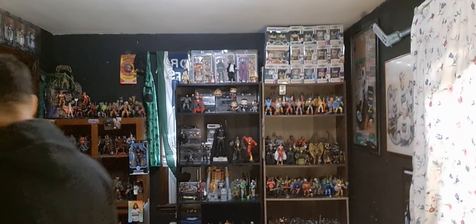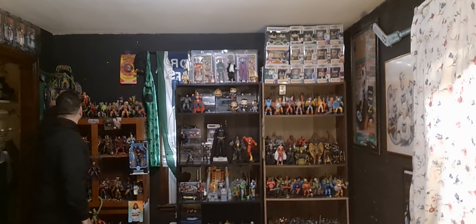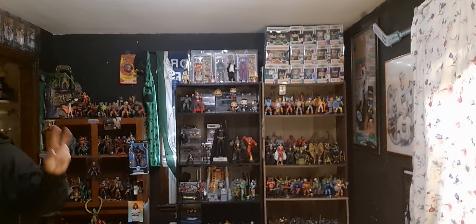I do have a Thunder Punch He-Man so I'm going to take that down and do a little comparison of the two. First, like I always do, I'm going to show you the cardback, which the commitment always knocks it out of the park, and then I'll show you the comic book because it's very different. I believe King Hiss and Thunder Punch He-Man have their own comic book, so I'm going to start off with the cardback.